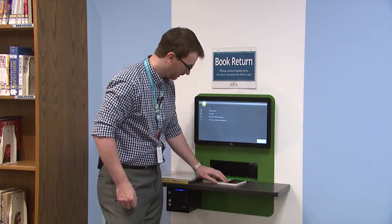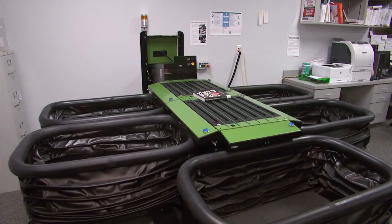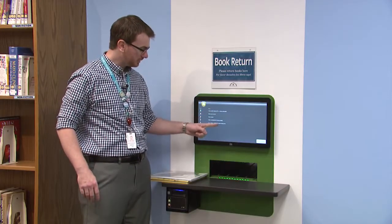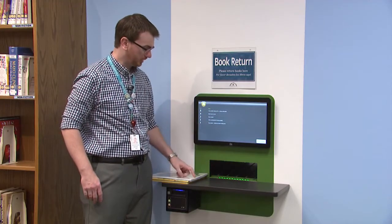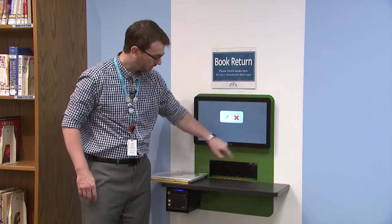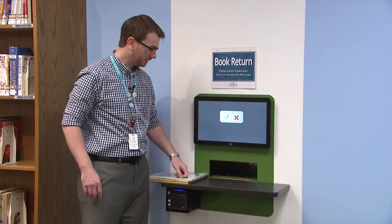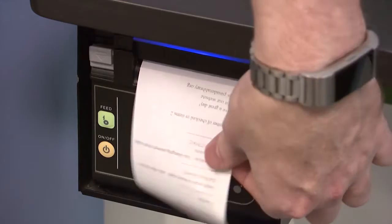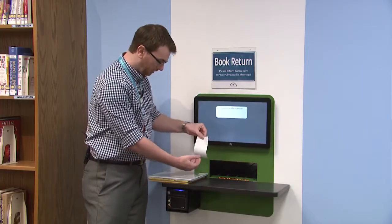And there it goes — and those books are returned. As you're turning in books, you can see that your items are being listed here on your return sheet. When all of your books are turned in, you can click done. It will ask if you want a receipt. And there we are.